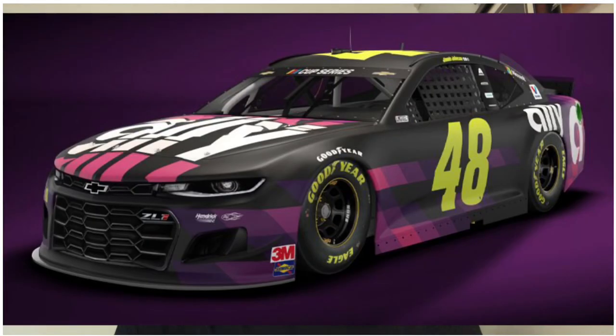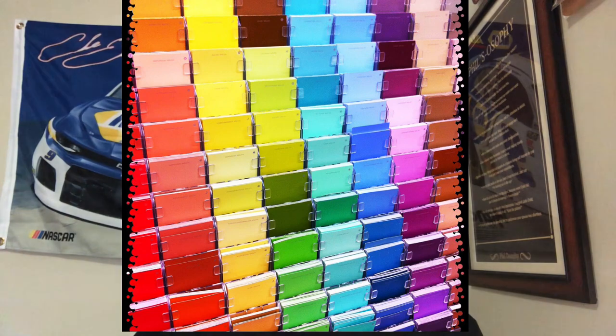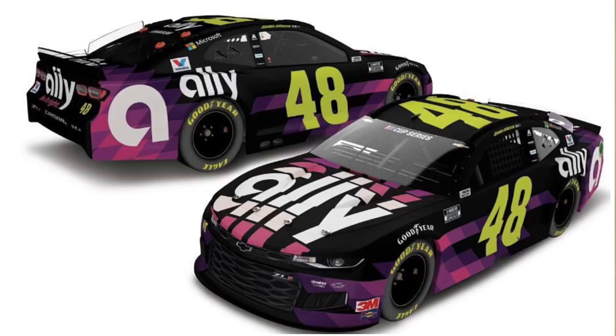Okay, Jimmie Johnson. It's a similar scheme to last year especially with the hood — the hood is identical — but around the car it's much different. The side in the middle used to be just black with a little bit of pink and purple, but now it's like those paint sample colors at Home Depot, with pinks and purples going down the side. The back is also different, and you got a huge Ally logo with the giant A. It's similar to last year's but I think it's better. I still like the neon numbers. I'm going to give it an 8.3. They could have done better.